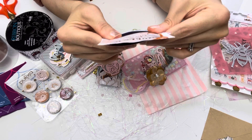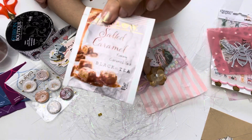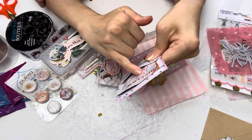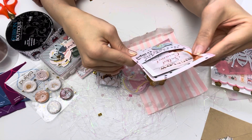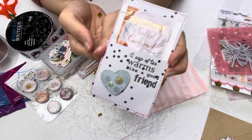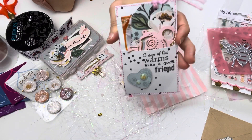And inside it's got — what is this? — yummy caramel tea! It says black tea. Oh my gosh, that sounds so delicious. I've definitely gotta try that — salted caramel in a tea, I wonder what that would be like. 'A cup of tea warms like a good friend' — it's true! Oh, I love this tag so much and everything looks so nice together.